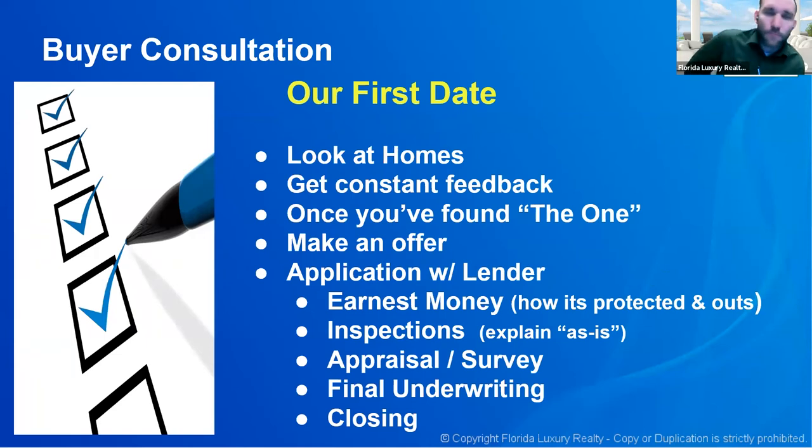So now we get to our first date — we've had our consultation. We're going to look at homes. I want consistent feedback: tell me what you think of each home as we go through. Once you've found the one — your perfect home — we're going to make an offer. You'll make formal application with the lender, deposit your earnest money, have an inspection, and I explain what an as-is contract actually means. Then appraisal and survey are ordered, you go through final underwriting, and then we go to closing. I explain each step of this process so they feel empowered and aren't surprised.